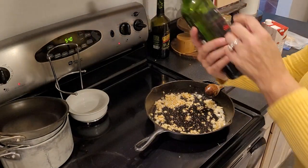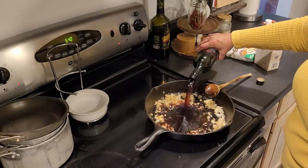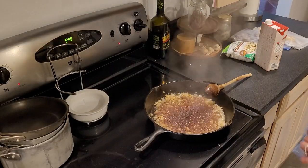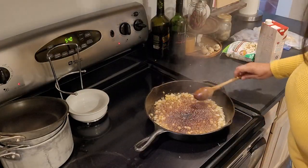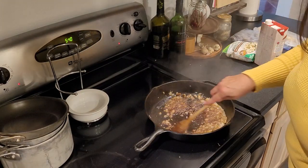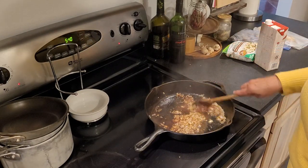I'm just grabbing this — it happens to be a semi-dry red table wine, just something we had laying around. I'm going to use a little bit of that. I think the red will taste better with the deer meat. I had some white in there too, but I went with red.